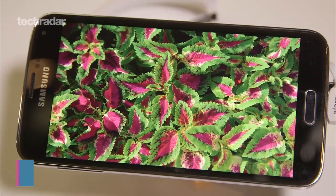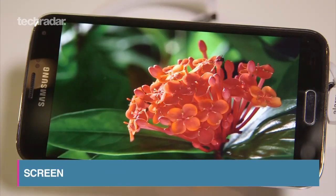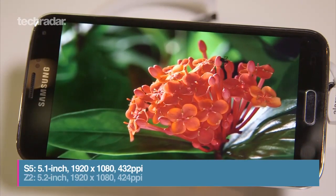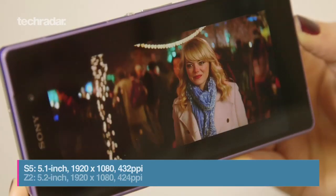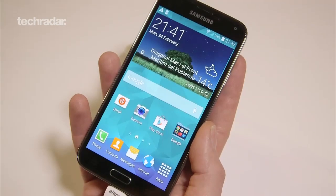In the screen department both come with full HD displays, although the Z2 is 0.1 inches bigger than the S5. This means it has a lower pixel density of 424 ppi compared to the Galaxy S5's 432 ppi.